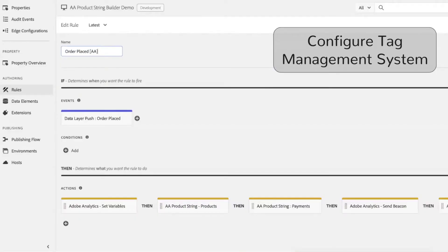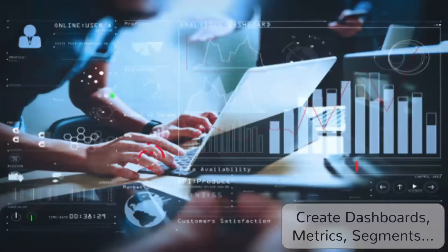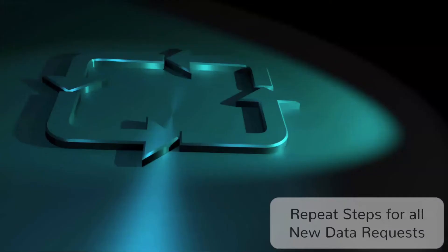Plus, you need to configure your tag management system. Of course, you have to verify the data being collected is correct. Then you need to create dashboards, reports, metrics, and segments for your end users. And you have to repeat all of this for any new business questions.